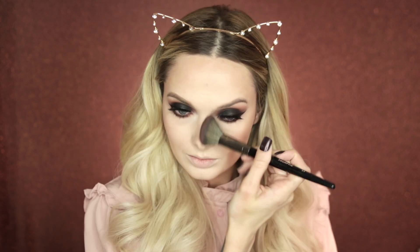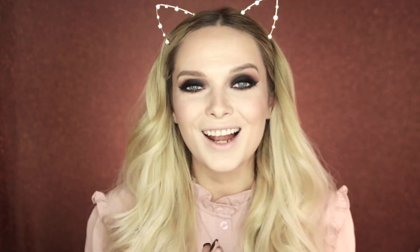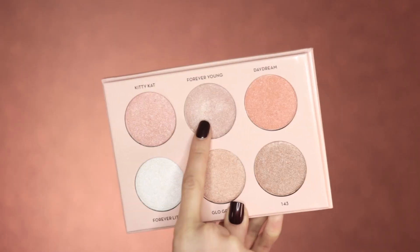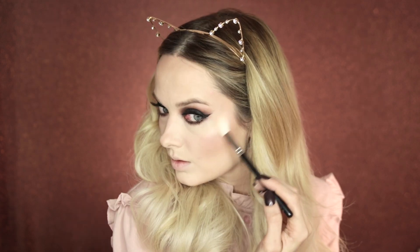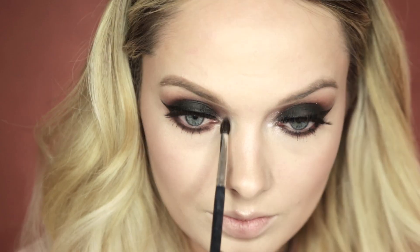For my blush today I'm using the Clinique ColourPop Melon Pop Blush. To highlight and give some glow to my skin I'm using the Anastasia and Nicole Guerrero palette — taking the shade Forever Young and applying that along the highest points of my face, onto the tip of my nose, and into the inner corners of my eyes.